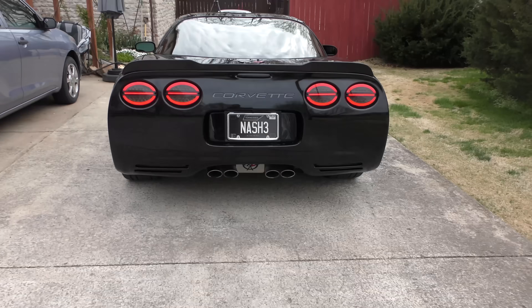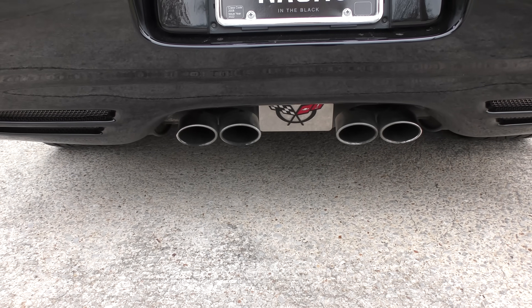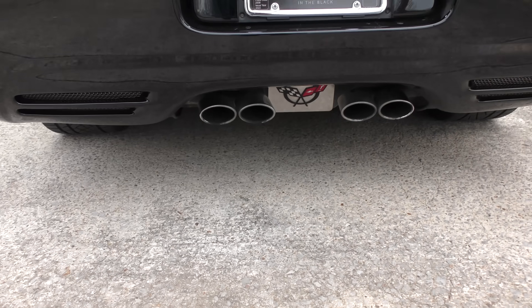These are LEDs — they don't get hot, they don't melt stuff, and they look a lot cooler too. He left the factory exhaust, got a nice sound, but it's not outrageously loud.